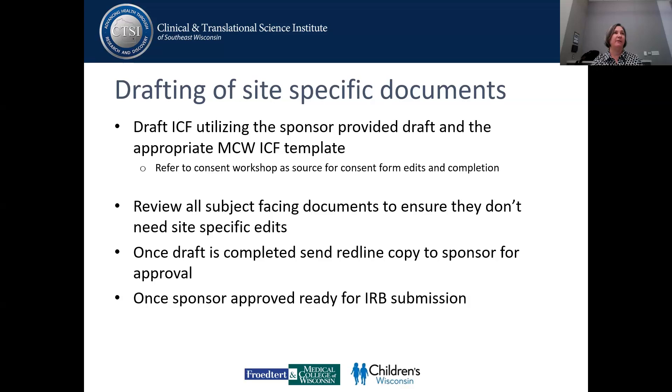Once all of those things are drafted, you're sending a red-line copy to your sponsor for approval. This is where you can get really slowed down. It is very important to have the discussion up front with the sponsor around what language in the consent drafts can and cannot be edited by the sponsor. We have had certain companies look at it and say they can't abide by that up front, and we said sorry, there's nothing we can do. That's why I always say send all of that to the sponsor at the pre-selection visit.